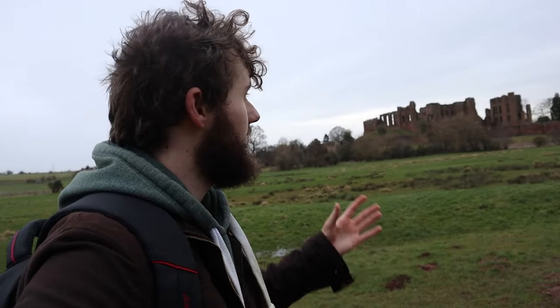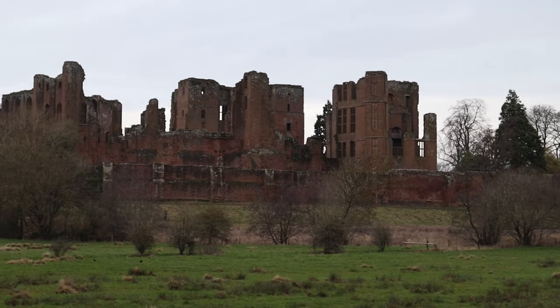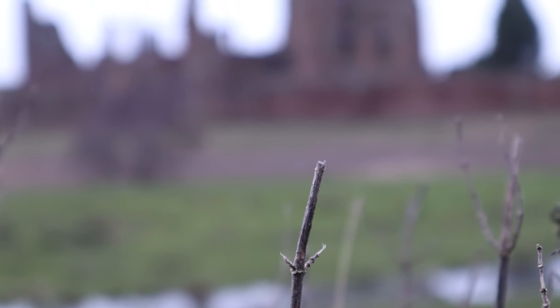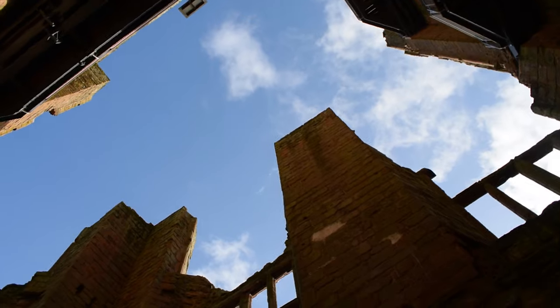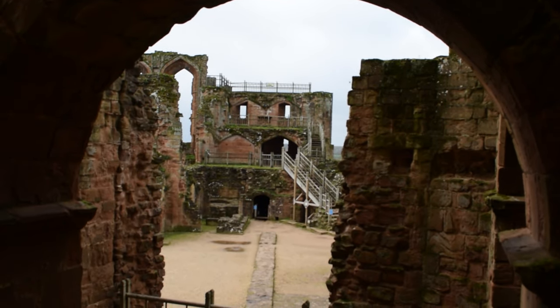Even though a lot of Kenilworth Castle's fortifications were destroyed - and they were destroyed on purpose actually in 1650 - a lot of the original buildings are still completely unchanged since the reign of Queen Elizabeth the First, which is when this castle was in its prime. It's really amazing to see, and I'd really recommend it. It's been named one of the best castle ruins in England, and it's so surreal - even now it's pretty imposing as we're walking behind it, even after having to walk for like two and a half hours to get here.